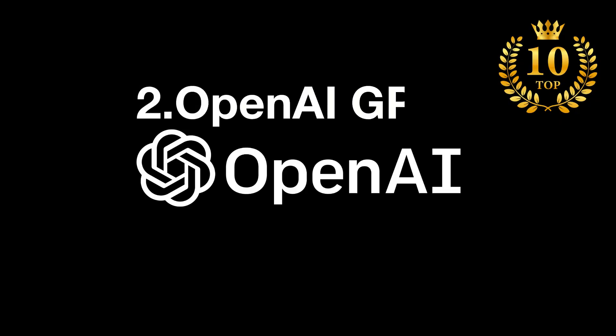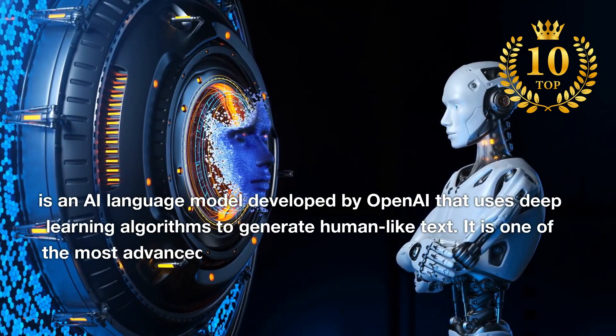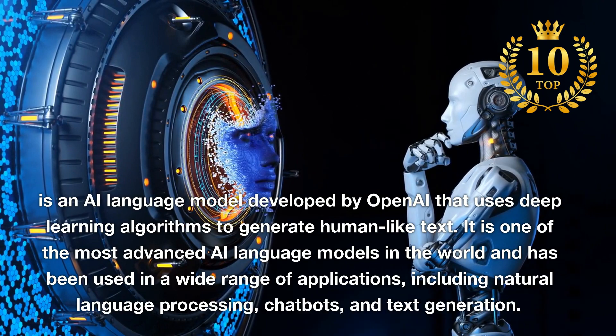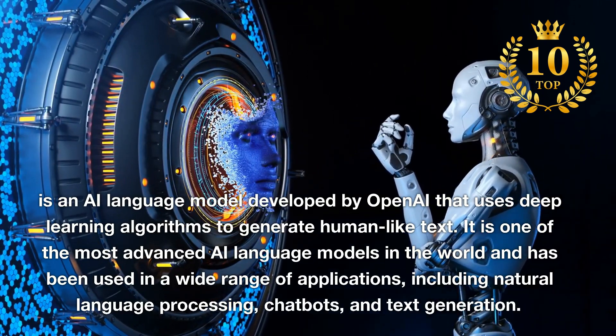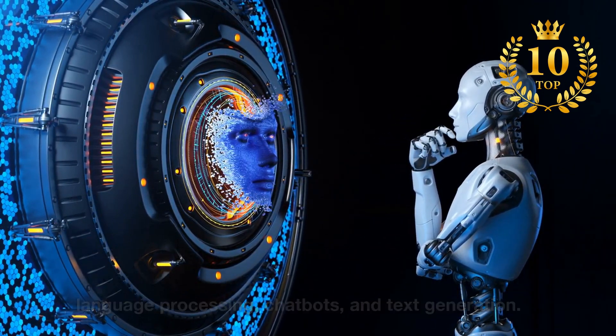Number 2: OpenAI GPT. An AI language model developed by OpenAI that uses deep learning algorithms to generate human-like text. It is one of the most advanced AI language models in the world and has been used in a wide range of applications, including natural language processing, chatbots, and text generation.